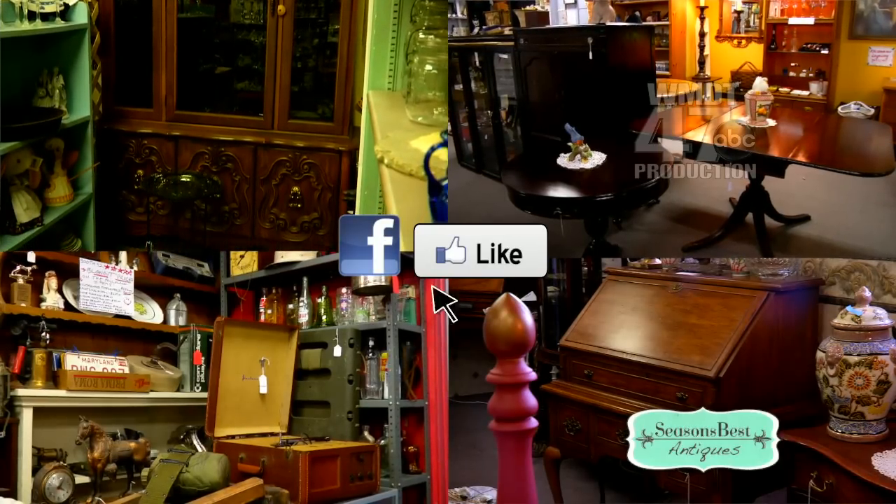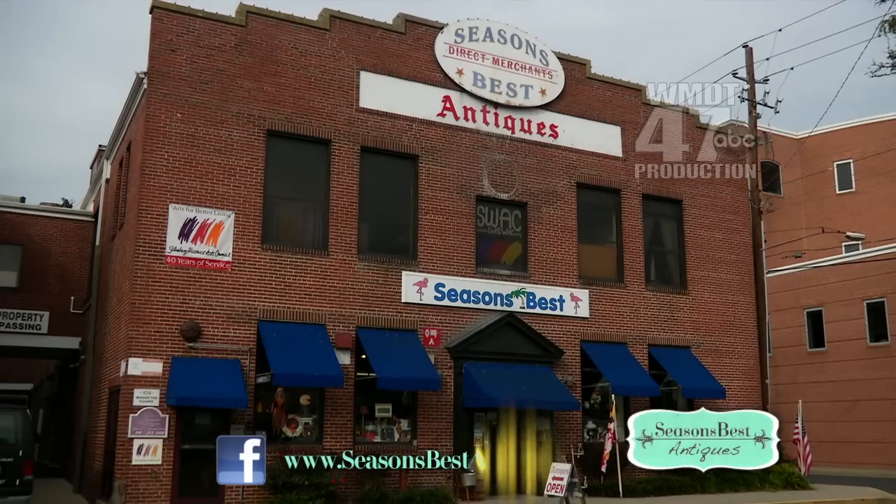Like them on Facebook for rare finds, new arrivals, and special offers. Find out more at SeasonsBestAntiques.com.